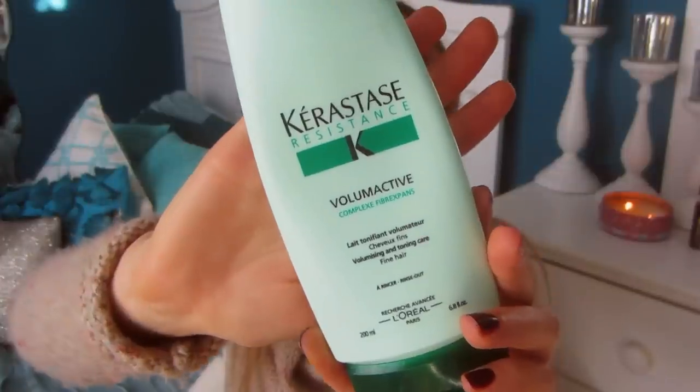This is a lifesaver — this is the Kerastase Volumising and Toning Care for Fine Hair. Basically, you put this on after you shampoo, apply it to your scalp, leave it on for two minutes, rinse it out, put conditioner on the ends, and style your hair like usual. This gives a really awesome amount of volume. What I love about this is that you cannot feel anything — there's no residue, no stickiness, no buildup, no flakiness. You literally feel nothing when you style your hair, but your hair just automatically looks fuller and has body to it.